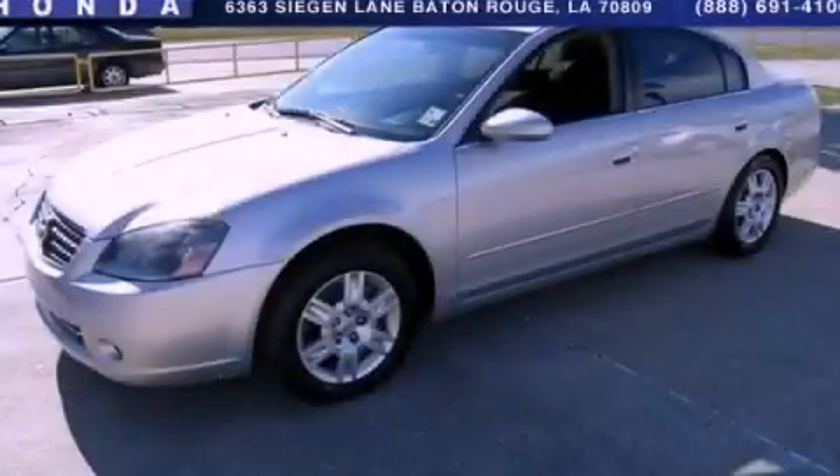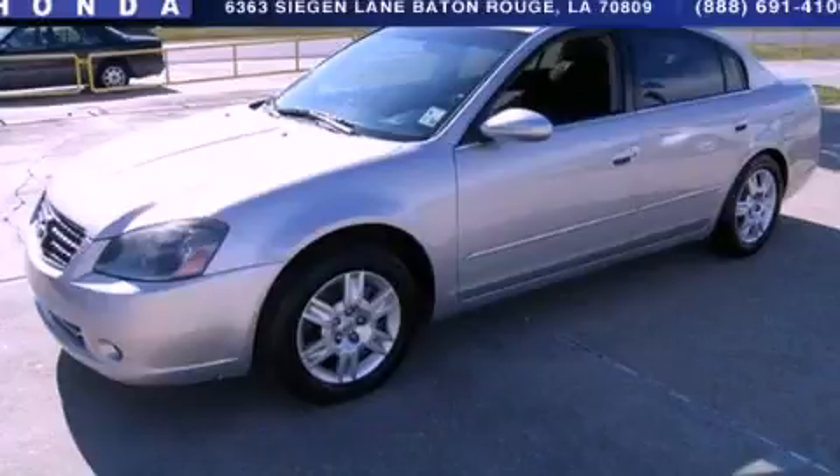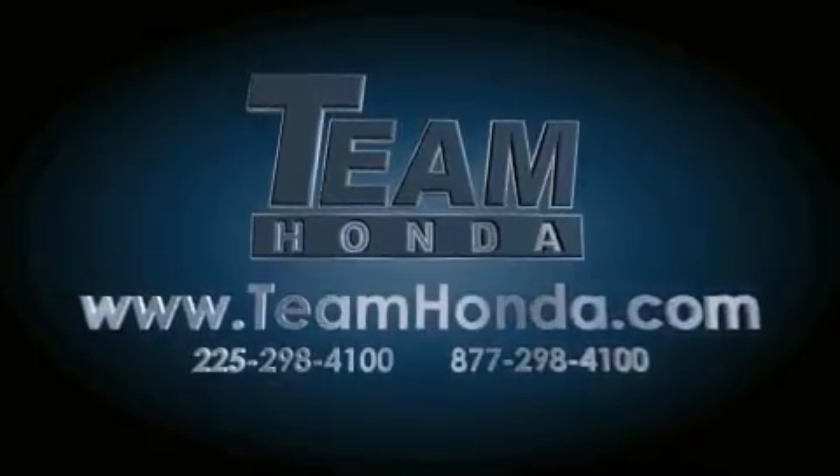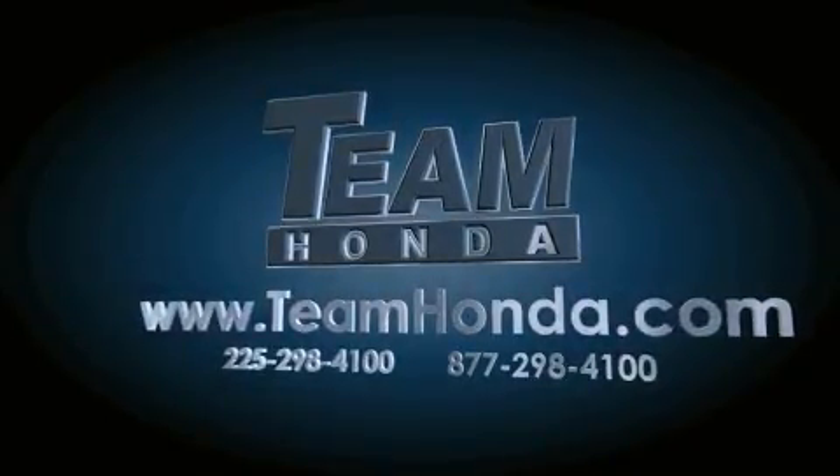Please call today to reserve this vehicle for a test drive. Our inventory is always available to you on our website at teamhonda.com. To receive special internet pricing for this vehicle, or if there's anything else we can do to assist you,